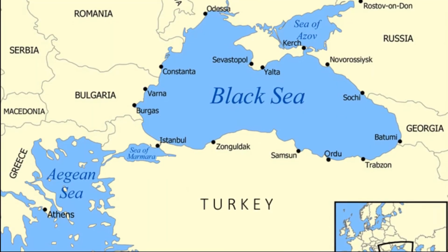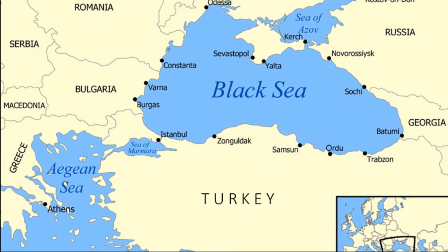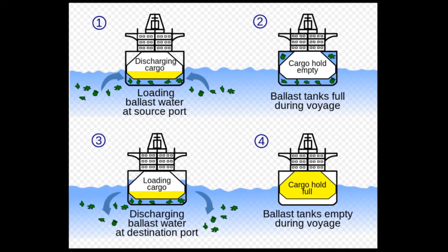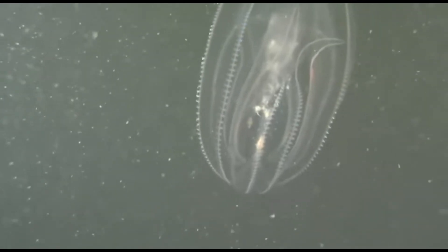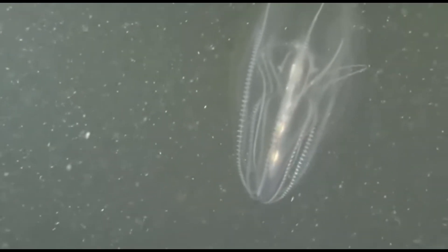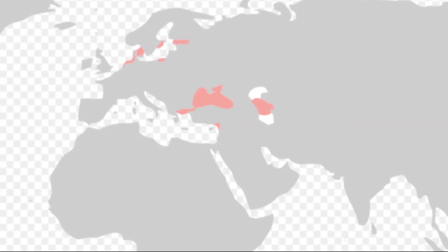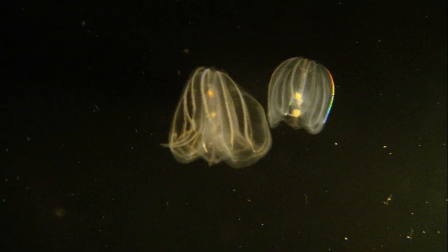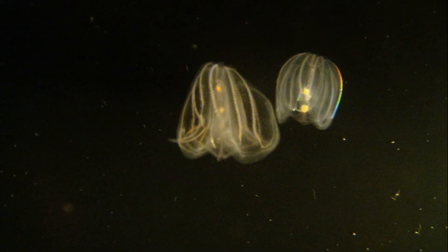In the 1980s, the warty comb jelly was accidentally introduced to the Black Sea, likely by ballast water from ships. Without a natural predator, the comb jellies quickly multiplied and formed large populations. Since then, the species has spread to adjacent bodies of water, including salinities ranging from 3% to 39%.